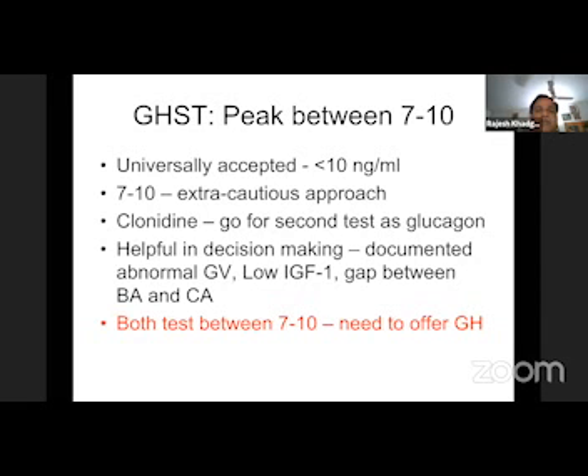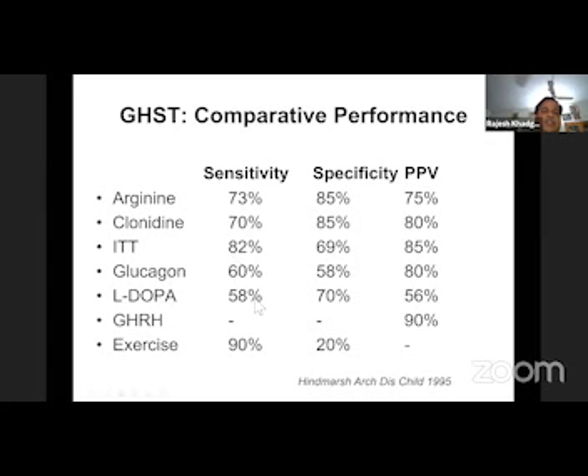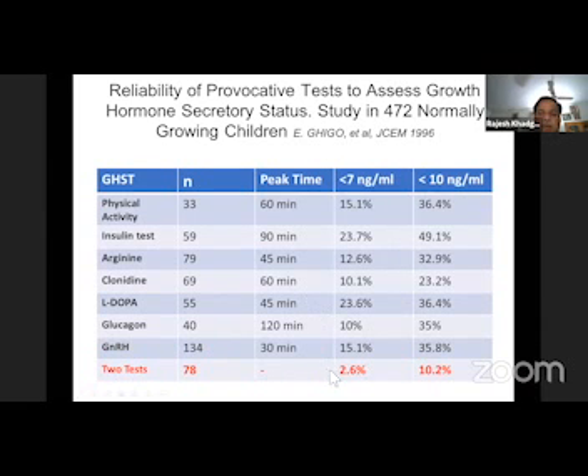The next issue is one versus two tests. Can we do just one? If you see the definition of a diagnostic test, it should have a minimum sensitivity and specificity of 80% to be acceptable. The sensitivity and specificity of individual tests is between 60 to 80%, and if we increase the cutoff, specificity goes down. In a study of 472 normally growing children with normal growth velocity and normal IGF-1 levels, if we combine two tests, specificity increases to approximately 90%. This is the rationale for why we go for two tests.